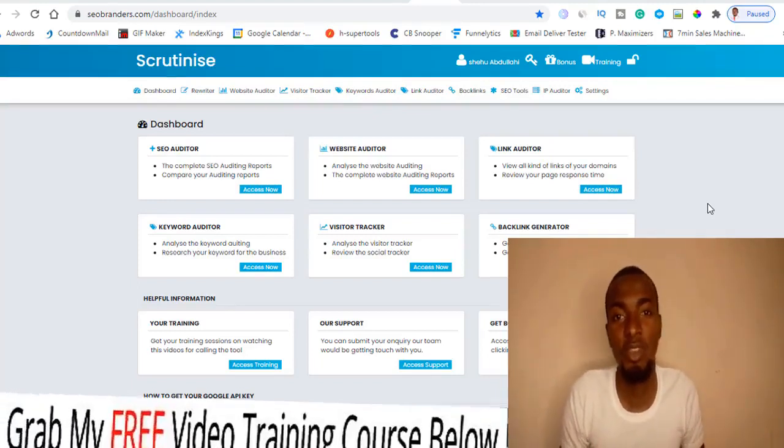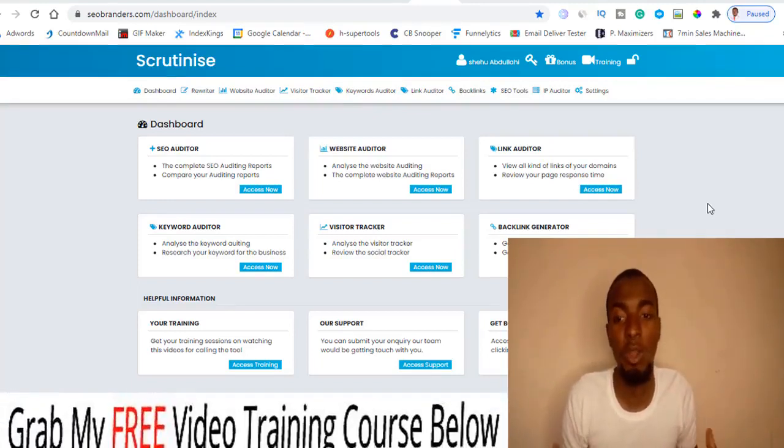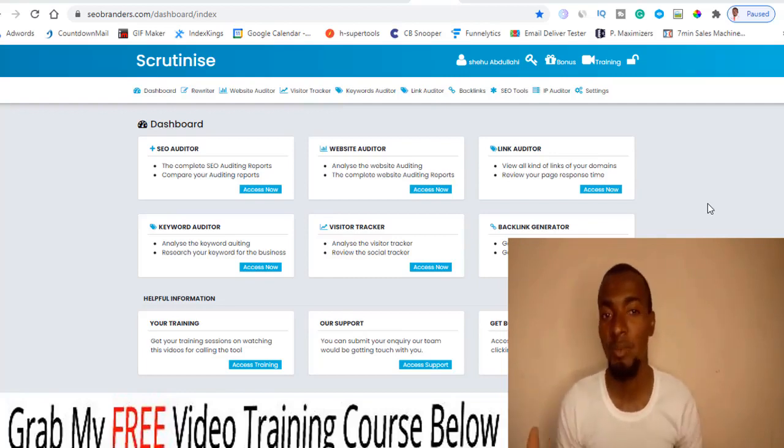What is going on guys, this is from smartpassivelifestyle.com. Welcome to my Scrutinize review. I'm here inside the cloud-based members area of Scrutinize, and during this video I'm going to be giving you a full run-through of what Scrutinize is and how you can use it to make the best out of it.